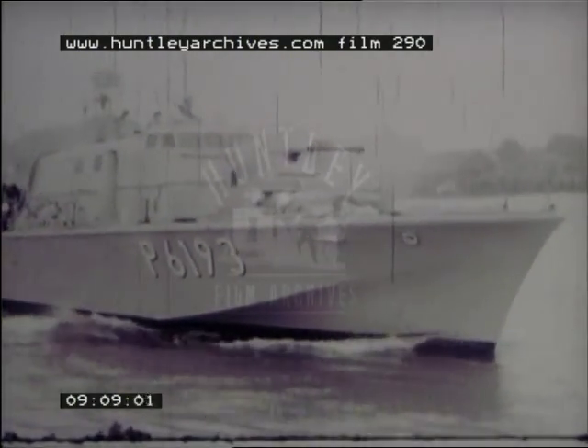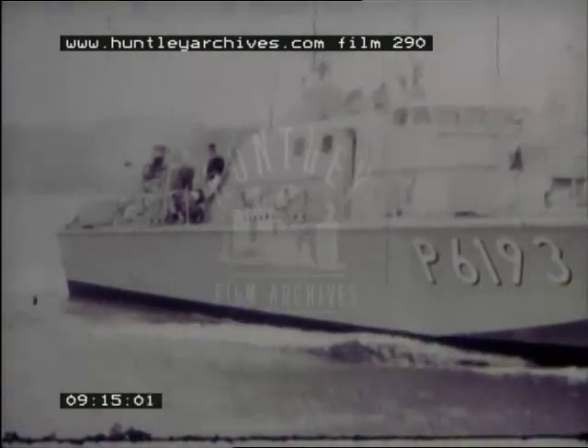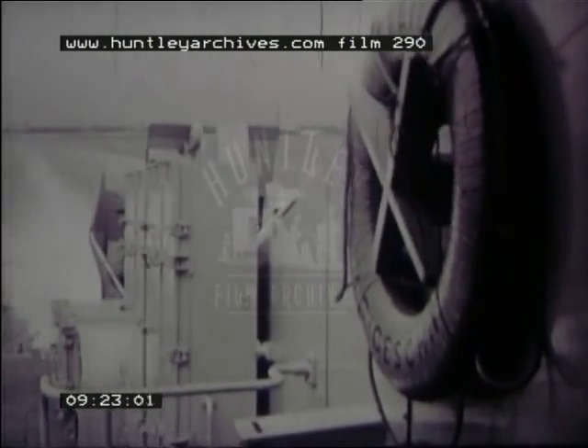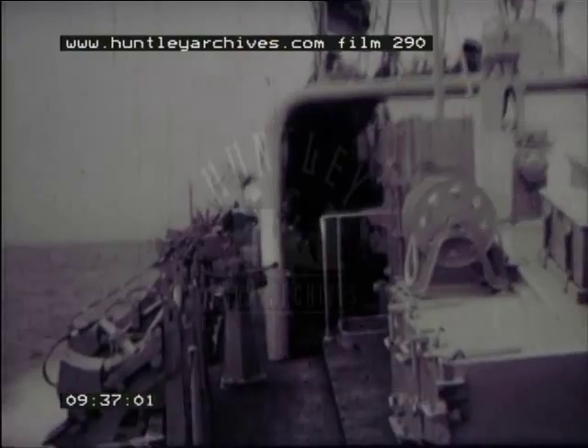Vosper have also designed and built two all-gas-turbine-powered boats for the Federal German Navy. The first of these is the 92-foot long Pfeil. Generally similar to Ferocity in appearance and layout, she is also constructed of resin-bonded timber. Power is supplied by two up-rated marine Proteus engines. Alternators driven by Rover gas turbines provide electrical power, and both the Proteus and pilot Rover engines run on pool diesel fuel.